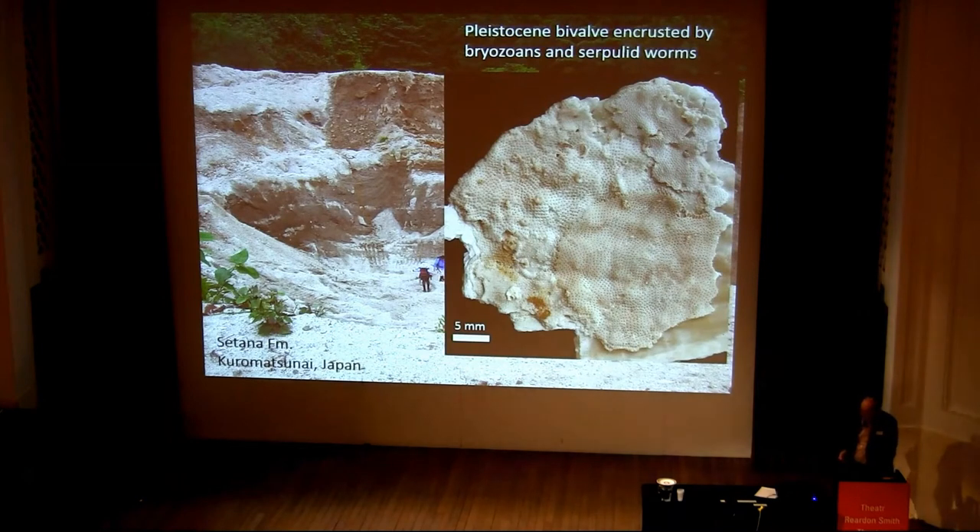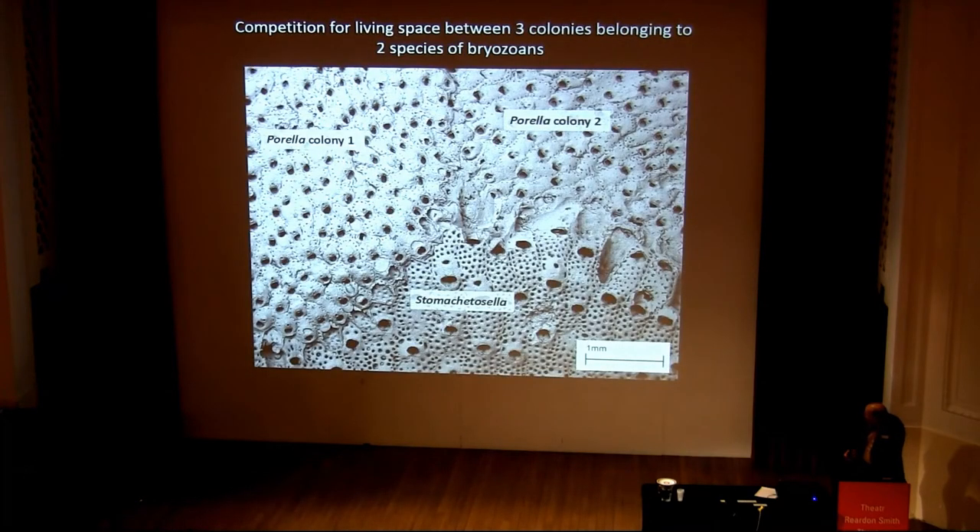It's full of shells and cobbles which are encrusted by bryozoans. This is an example of a shell really densely covered by bryozoans. Drawing your attention to a little area there, we can see under the SEM the meeting of three different bryozoan colonies — two colonies of Perella and one of Stomachetocela. The Perella colony one is overgrowing the Stomachetocela, whereas the Stomachetocela is overgrowing the second colony of Perella. So this is an example of an overgrowth competition for space.